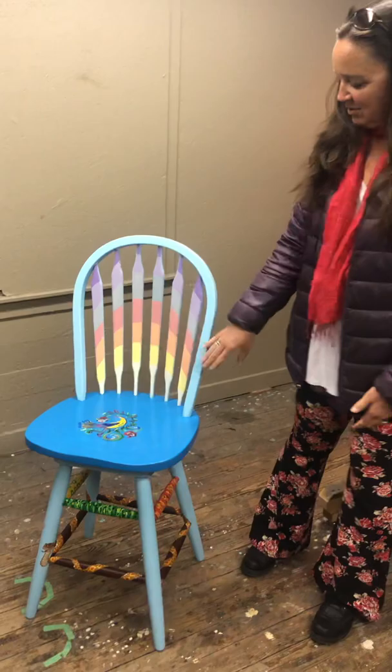Hi, it's Lucy and I'm here to show you my chair that I created for the New Mexico Highlands charity fundraiser. I was inspired by the plains, which are just here at the foothills of Las Vegas.